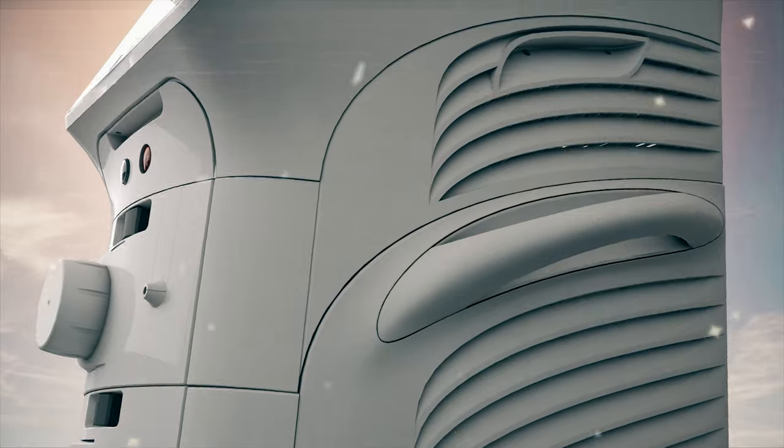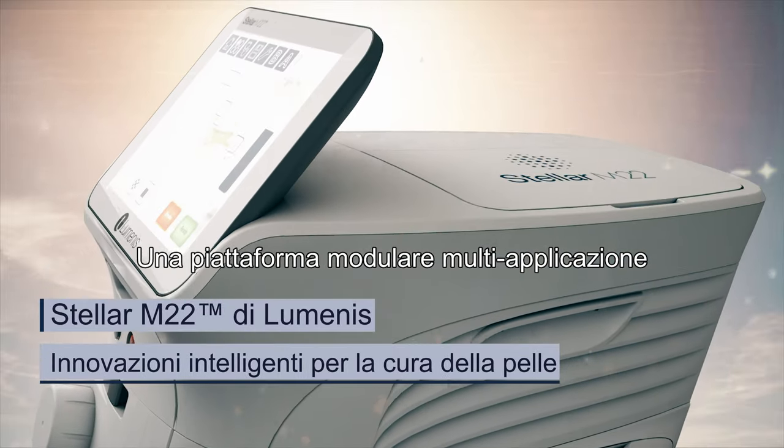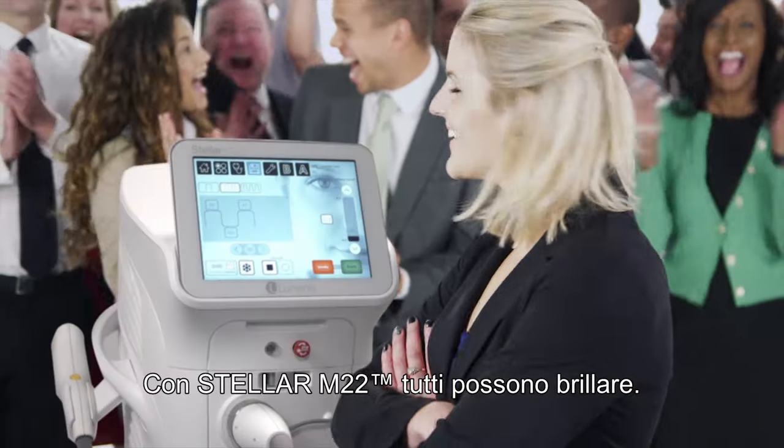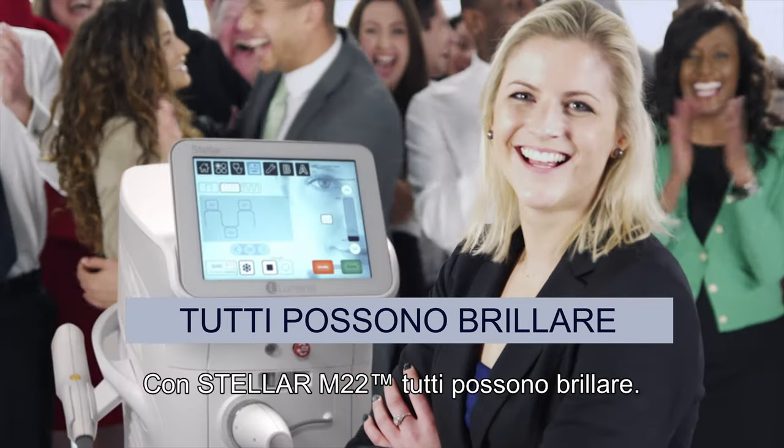Stellar M22 by Luminate. A modular multi-application platform that treats more than 30 skin conditions and hair removal. With Stellar M22, everyone can shine.